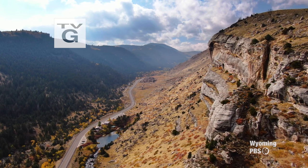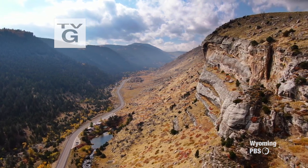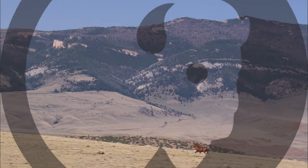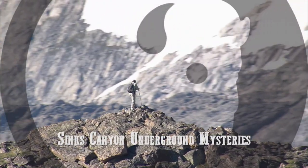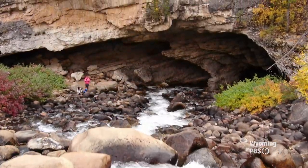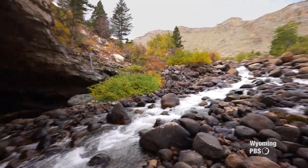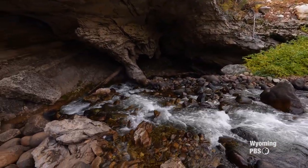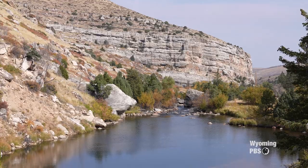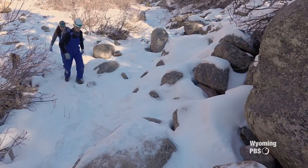I'm the superintendent of beautiful Sinks Canyon State Park here in Lander, Wyoming. I want to welcome everybody to one of the hidden jewels of Sinks Canyon, Boulder Choke Cave. The phenomenon of the Sinks and Rise is really awesome. The Poposia River totally disappears in a limestone cavern and then it journeys underground for an eighth of a mile to the rise. We take tours in the cave, and me and my staff are really excited to show you guys around.